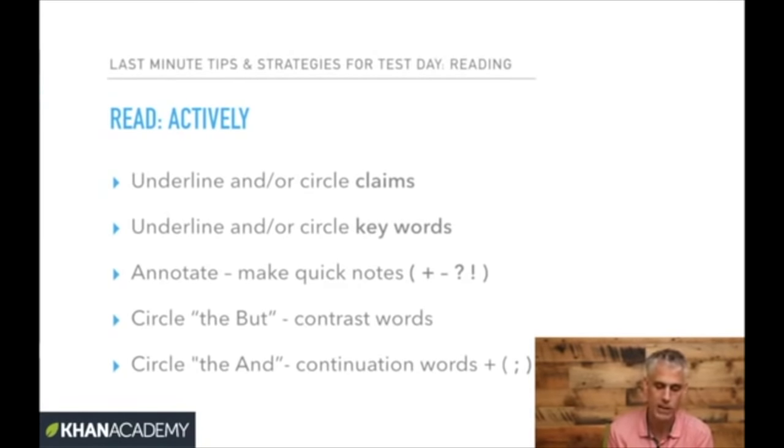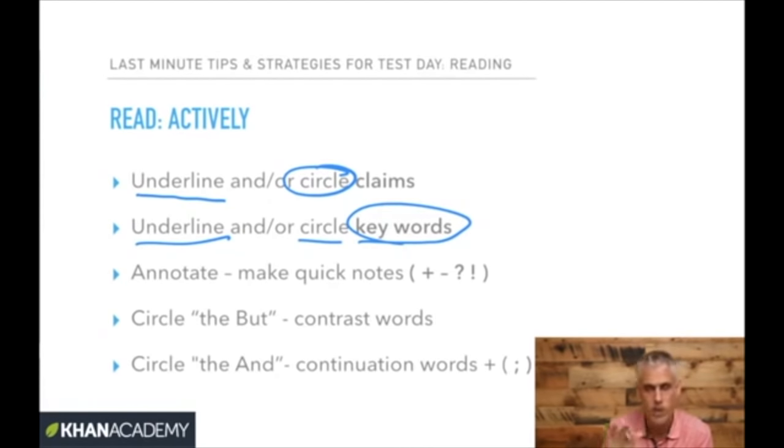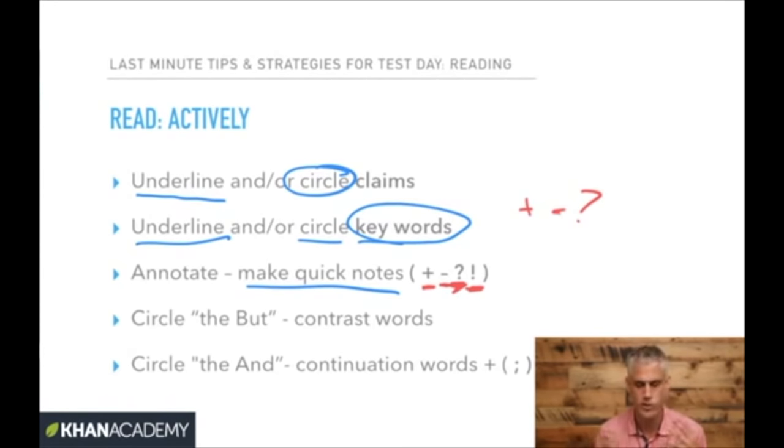Then start reading actively. That means underlining and circling claims, underlining key words. You can make quick margin notes: a plus if the author is supporting an idea, a minus if something is being undermined or criticized, a question mark if people are confused, and an exclamation point if there's a big discovery. These gestures on the page reflect what your brain should be doing to engage with the reading.